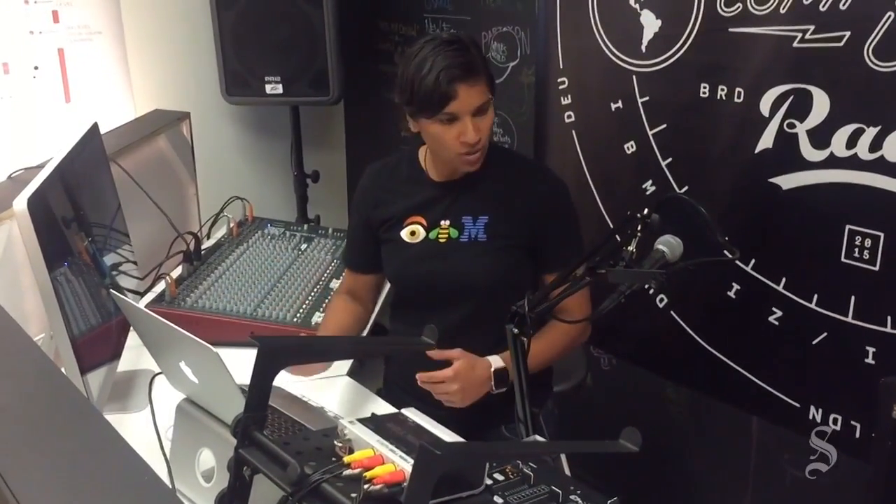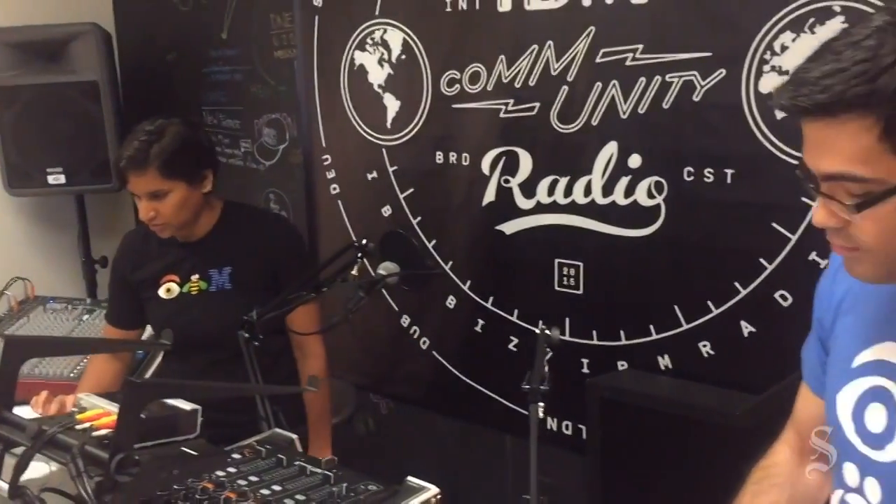So this is the dashboard for Watson Beat. We'll have Richard play for about 10 seconds and Watson will listen to you playing. So here you go.